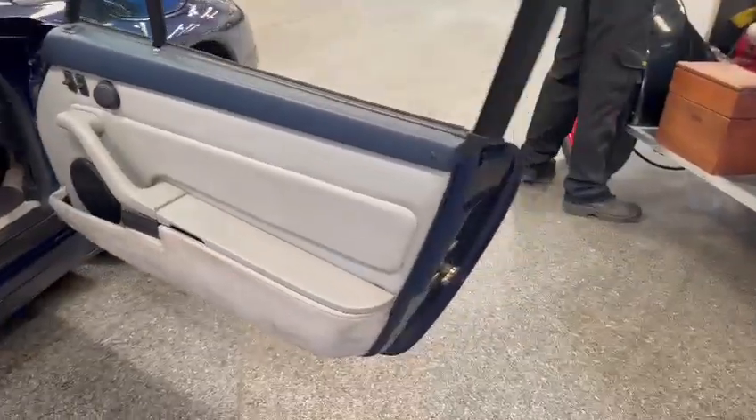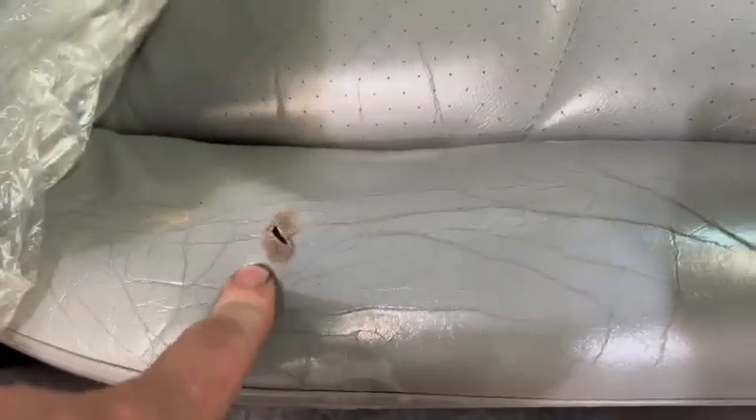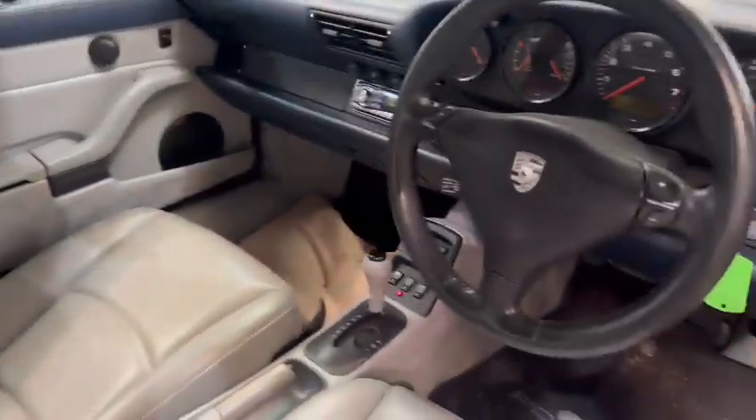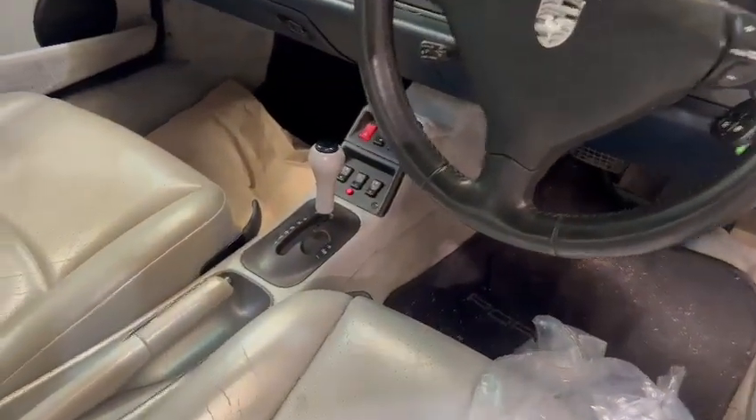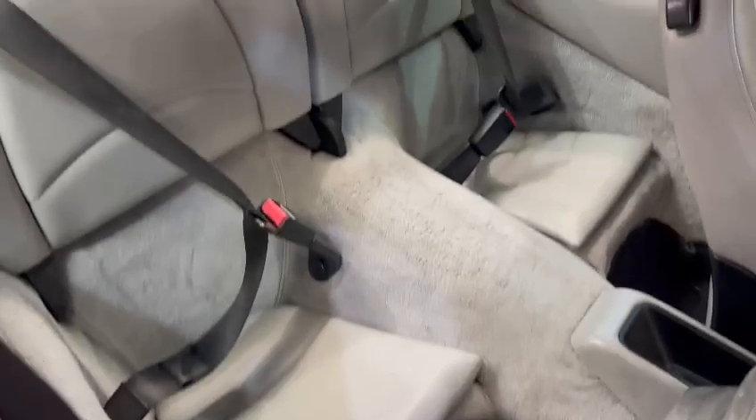Door cards and things are nice and tidy, same with the door skins. A little bit there just on that driver's seat - usual little bit of wear on the driver's bolster there as well. Passenger seat is nice and tidy though. Lovely dashboard, good steering wheel, dash clusters and things are nice. Automatic as you can see. Nice and tidy in the rear as well, same goes with the headlining.